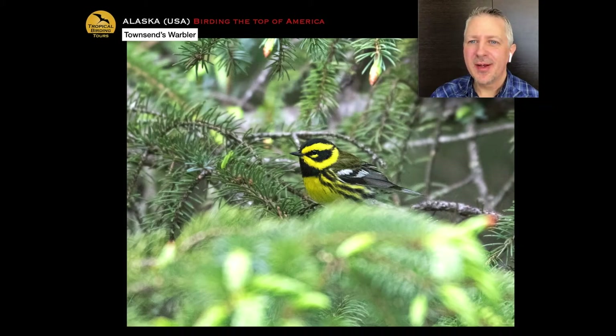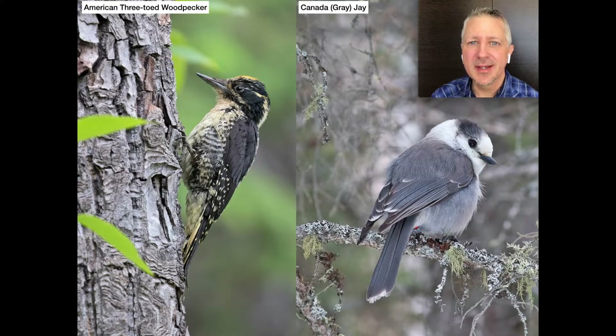Hope you enjoyed that varied thrush. In the same forest you can find chickadees and also Townsend's warbler breeding. Even though we're quite far north in the Arctic, you still have some breeding warblers on this tour. The coniferous forests as you get close to Seward hold scarcer birds like the American three-toed woodpecker and what's now called Canada jay — recently renamed from gray jay. We also look for spruce grouse as we travel to and from Anchorage.